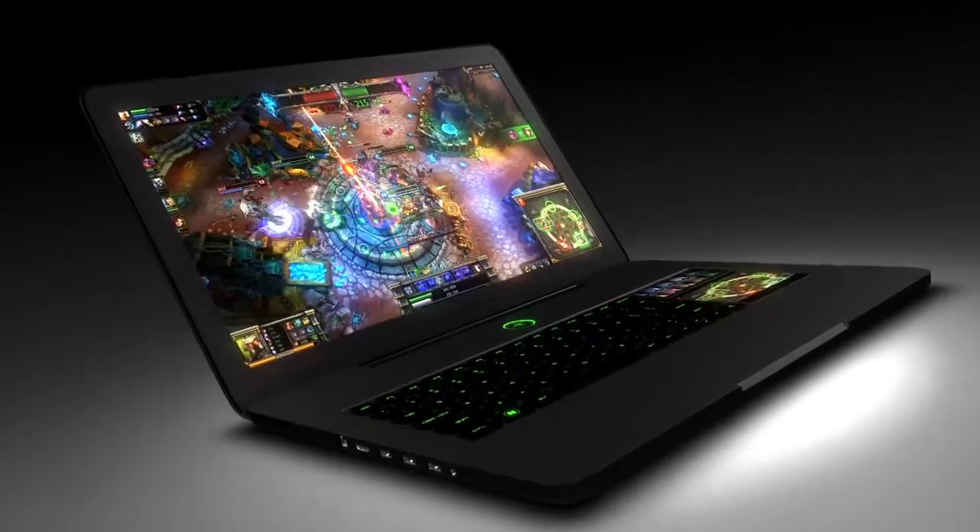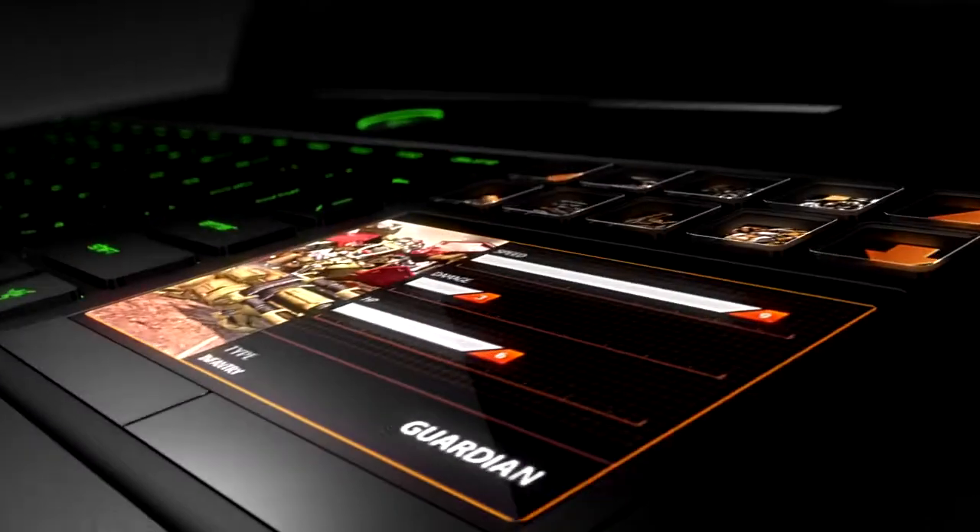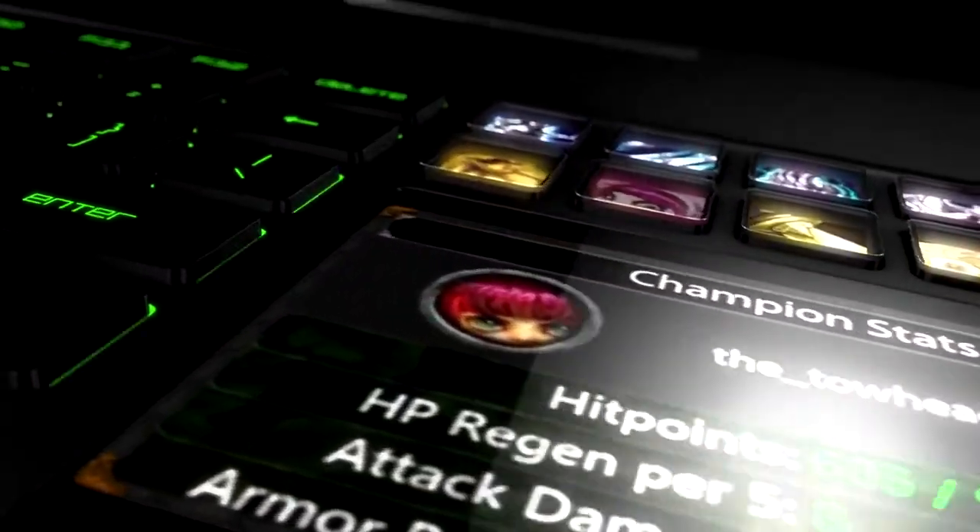Sleek, lightweight design. A powerful internal computing architecture. And the most innovative user interface available today. The Razer Blade will reinvent the way you look at PC gaming.